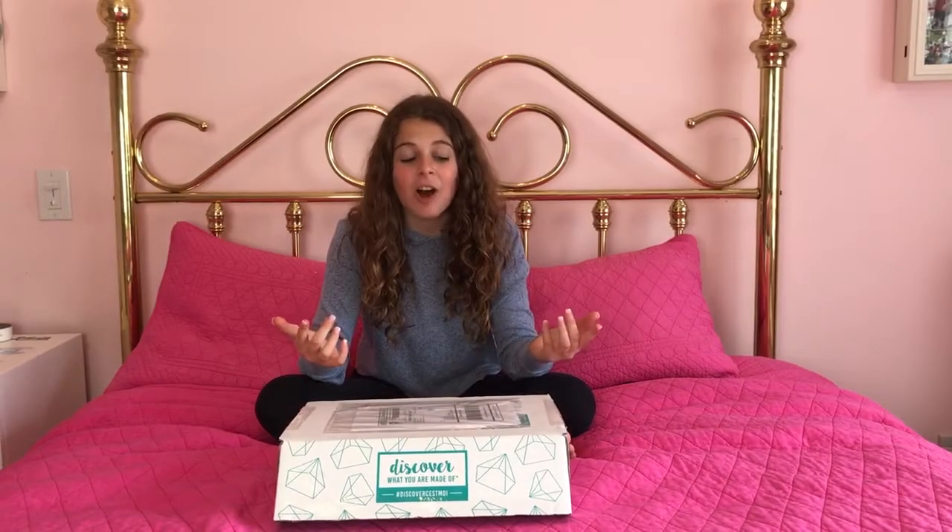Hey guys, it's Riley. Today I got a C'est Moi box in my mail. It is a cosmetic and skincare line. So let's open it up.